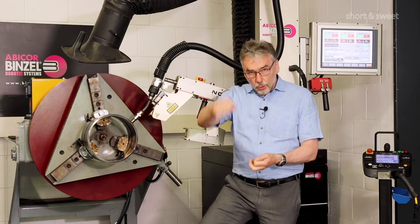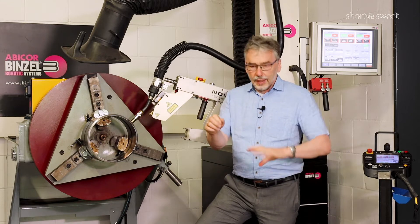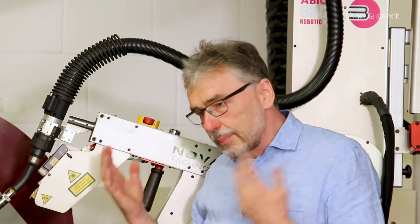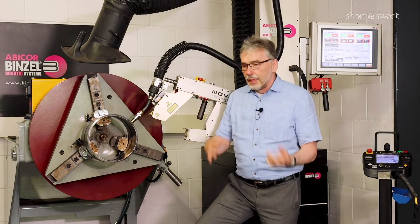That means he has to go around the pipe sections, or if you have a positioner, they are moved for him. But as we have a lack of welders, there is pressure to automate, and nowadays there are automatic solutions like, for example, this intelligent pipe welding robot.